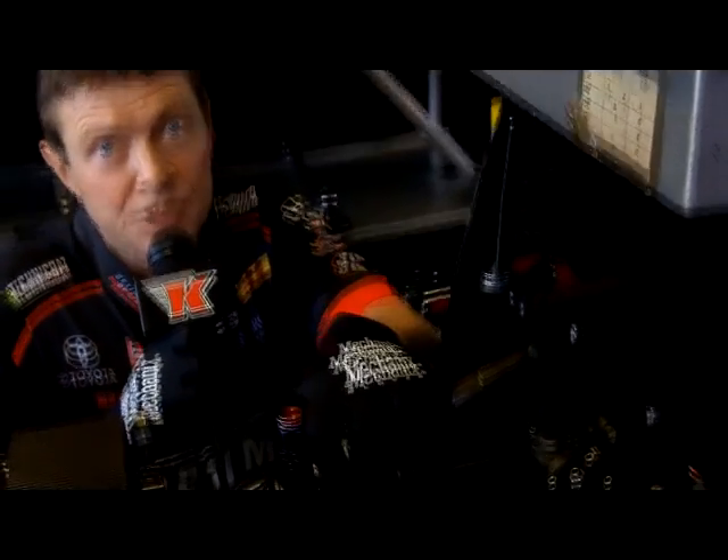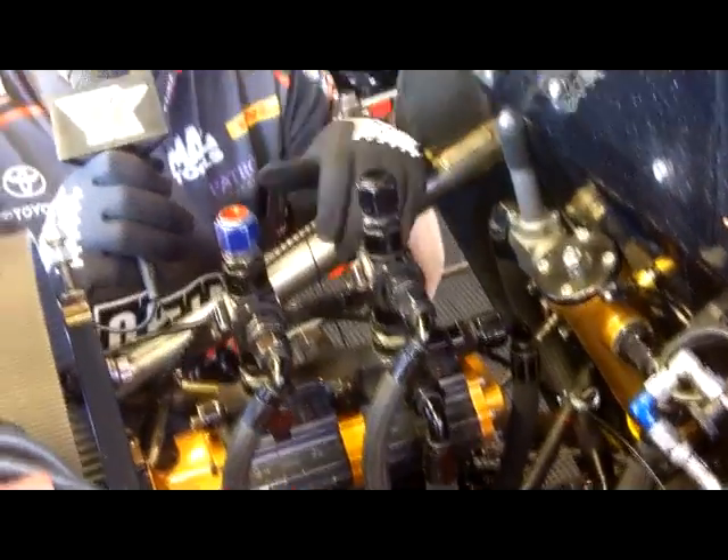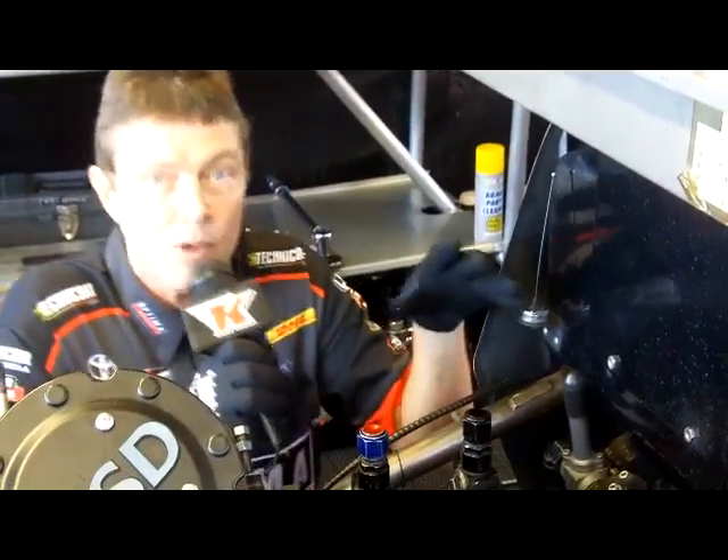Basically, we start with this pump here, which is about a hundred gallons per minute. But we can't use all that fuel all the time, so we actually manage it — or meter it — and the way we meter it is through this slide valve.